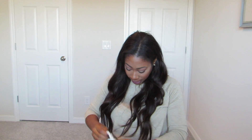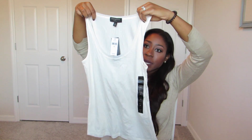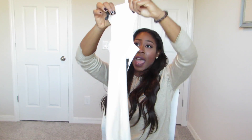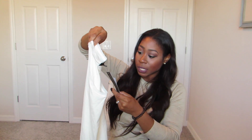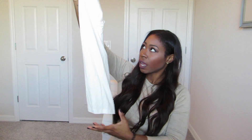We have a Banana Republic Factory store here in Orlando and I picked up this tank top. I got it in this cream color and also in black, in an extra small. The spandex gives the fabric a soft and supple feel — that's exactly why it's so great, it has a little stretch to it. I've worn the black one to death. This was on sale for 40% off of $30.